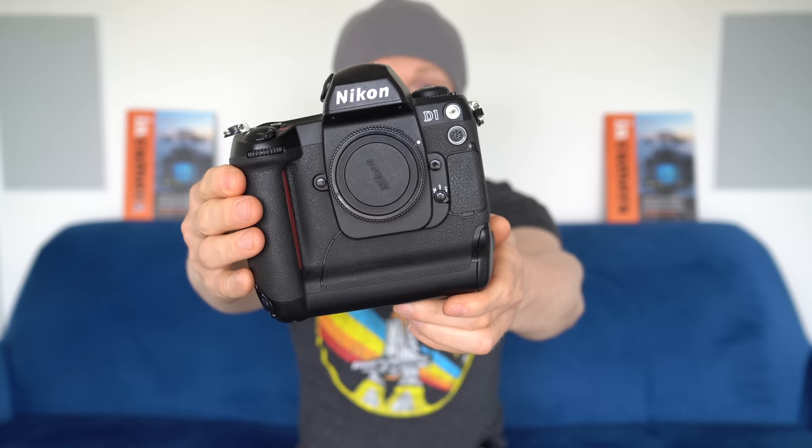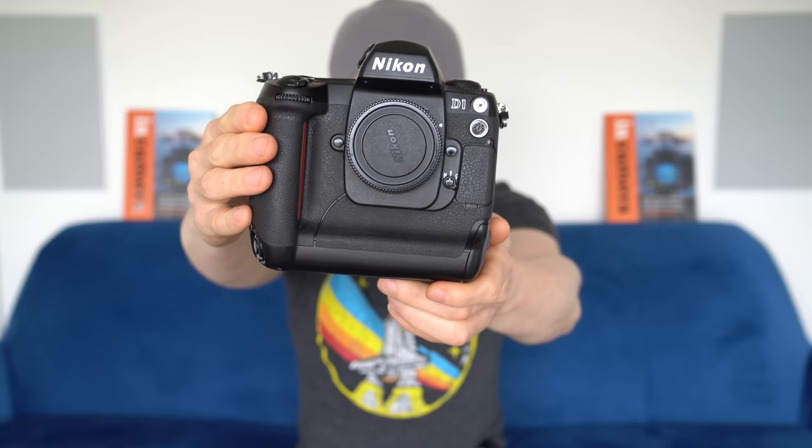Welcome back to another serving of digital camera nostalgia. Today we're partying like it's 1999 by revisiting the legendary Nikon D1, the first DSLR that Nikon designed and built entirely by themselves.